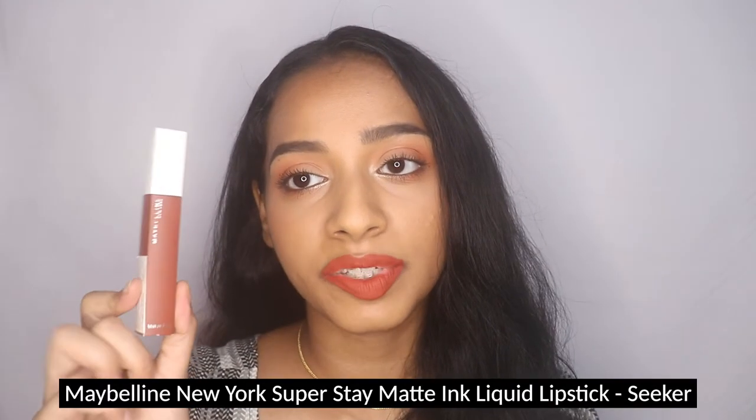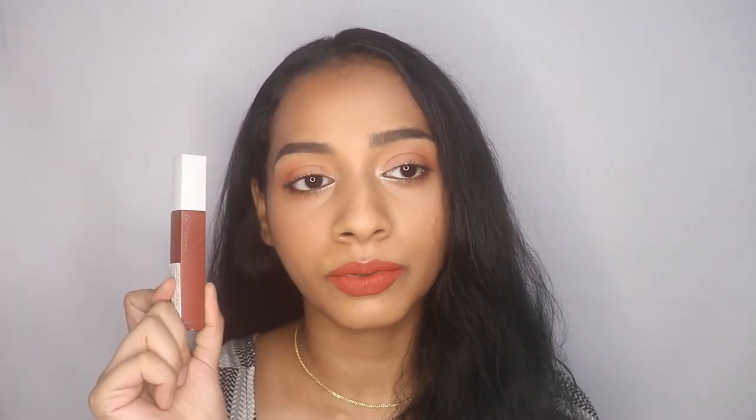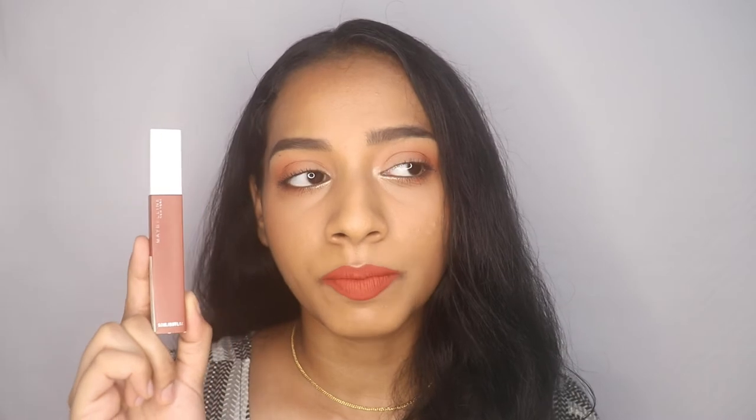The first lipstick is the Maybelline Super Stay Matte Ink liquid lipstick in the color Seeker. This is a very famous shade and was my first proper introduction to burnt orange kinds of shades. It retails for 650 rupees for 5ml of product. It's an orange-toned lipstick with brown tones. The deeper the skin tone, the more neon it looks — on fairer skin tones it reads as a proper burnt brown shade.